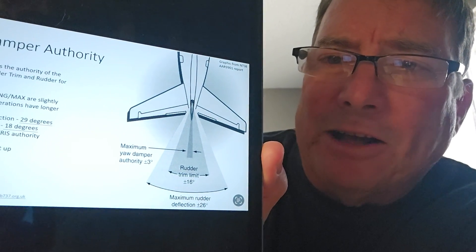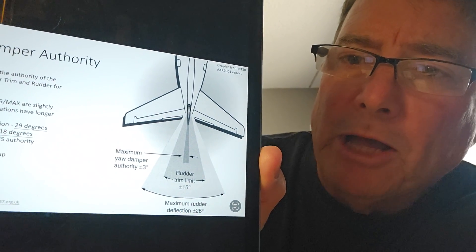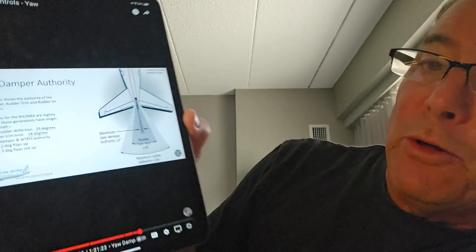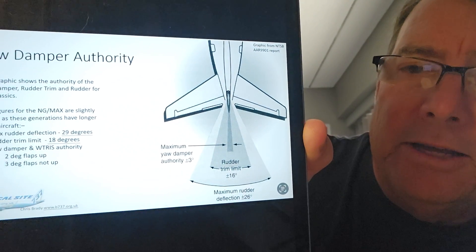The yaw damper on the 737 is usually two computers that apply just enough rudder input to prevent Dutch roll from turbulence-induced yawing or rolling. The main PCU has about 26 degrees of rudder authority; rudder trim has about 16 degrees of authority; and the yaw damper itself only has about three degrees of rudder authority — but that's all it takes to dampen Dutch roll.